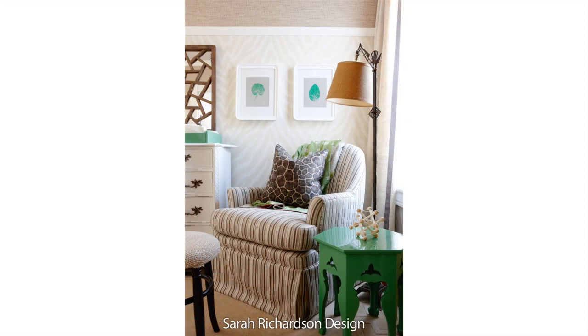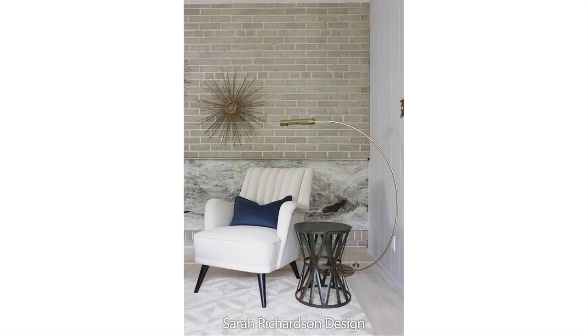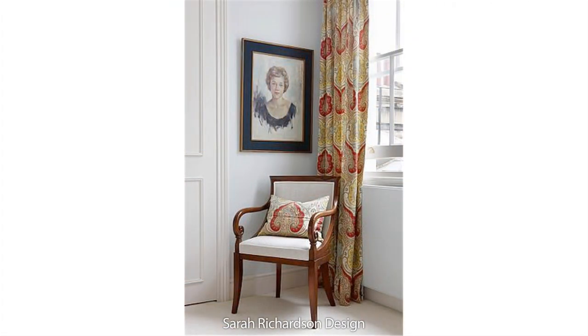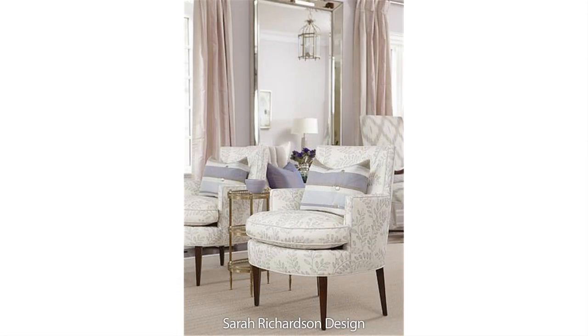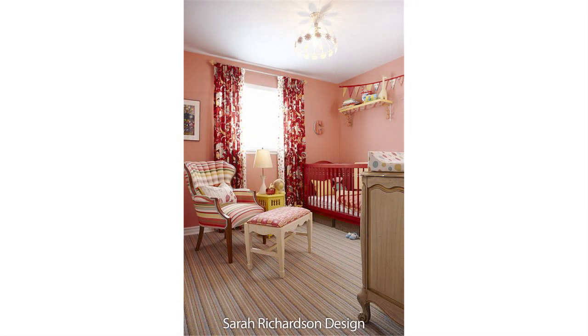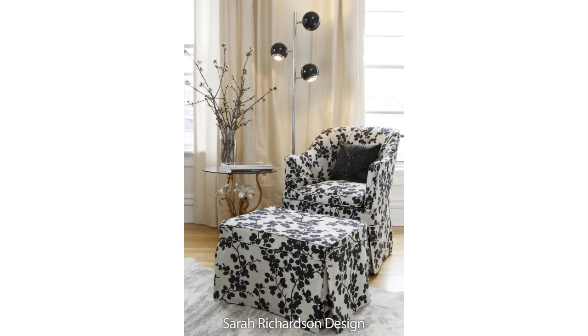I often buy vintage pieces and have them reupholstered, because you can find old upholstered furniture really inexpensively. I like to pick them up at consignment shops, flea markets, garage sales, tag sales — I'm always on the hunt for a bargain. I buy them because I like the sculptural lines and they're unique. Using vintage furniture is what allows me to create rooms that look different — I don't want my rooms to look like everything came out of a brand new catalogue or furniture warehouse.